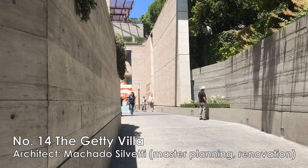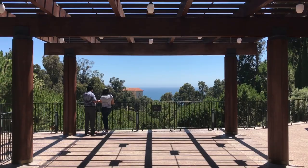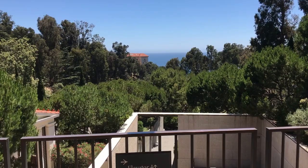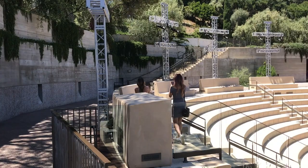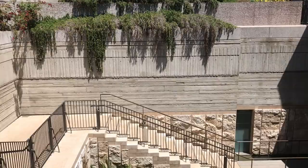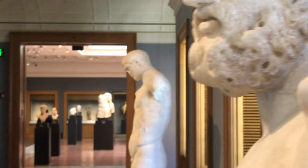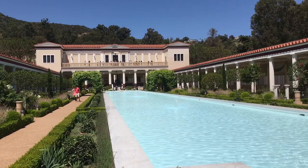Number fourteen, the Getty Villa. About 20 minutes' drive from the Getty Center, depending on traffic, you can visit the Getty Villa in Malibu. The entrance to the museum was designed by Machado and Silvetti Associates to simulate an archaeological dig, represented by using patterns of concrete and stones. The villa is a recreation of an ancient Roman country house, and the museum is famous for its collection of Greek and Roman arts and sculptures.